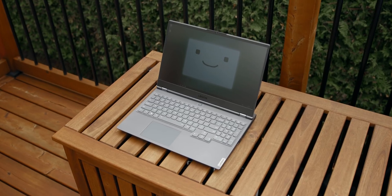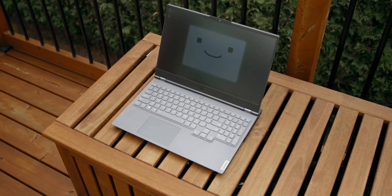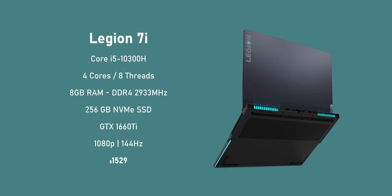All of this fits inside a pretty slim 15-inch chassis. If you wanted to check out a review of the 7i you can do that right over here, but spoiler alert — this actually is the fastest gaming notebook that we've ever tested. Right now the 7i can be configured in a ton of ways starting at $1,400 all the way up to this $3,000 monster.